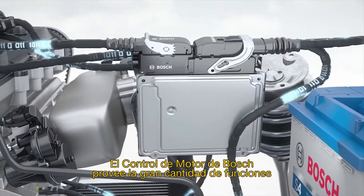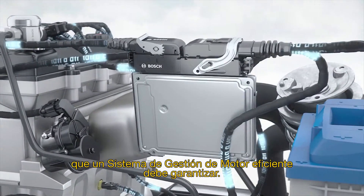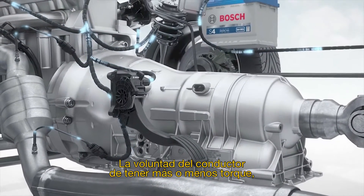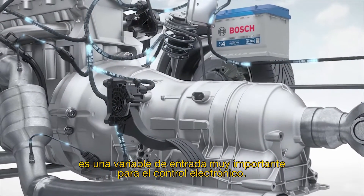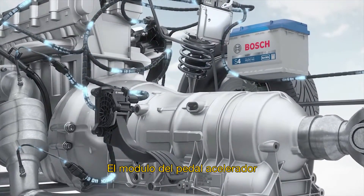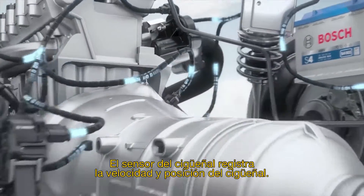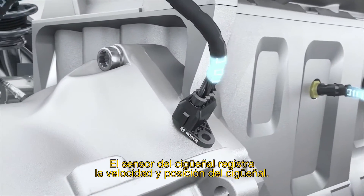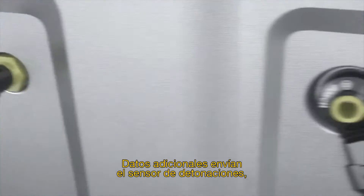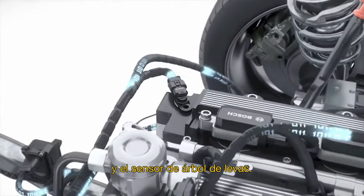Bosch engine control supplies the numerous functions that an efficient engine management system must provide. The driver's wish for more or less torque is an important input variable for the electronic control. The accelerator pedal module supplies the driver's wish as a sensor signal. The crankshaft sensor registers the speed and position of the crankshaft. Additional data is provided by the NOx sensor, the temperature sensor and the camshaft sensor.